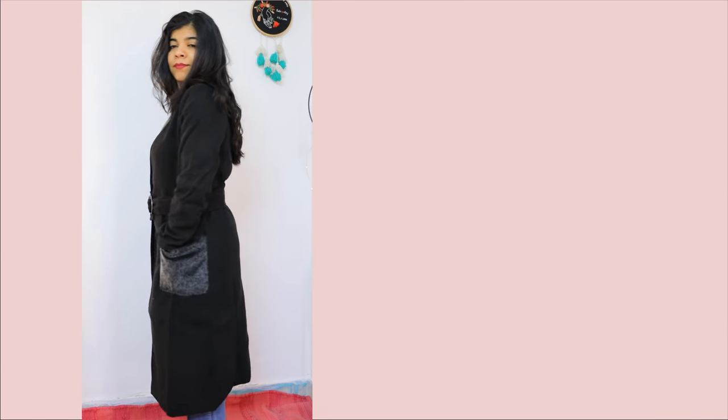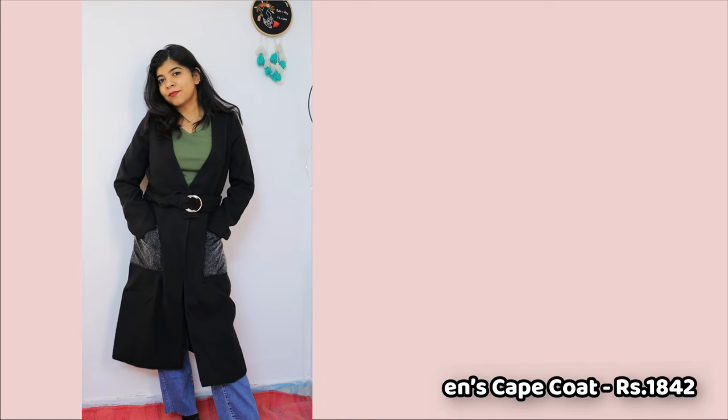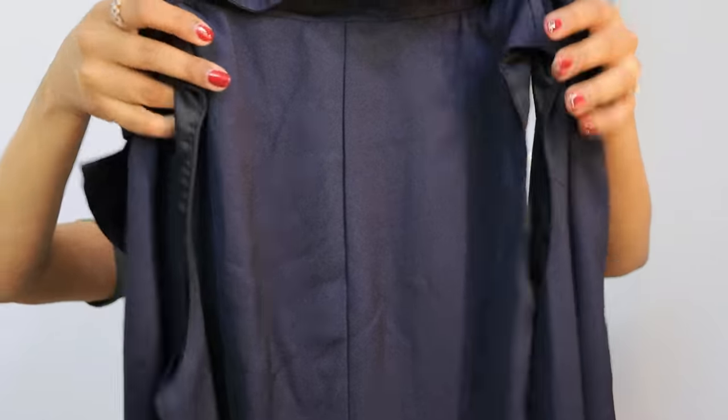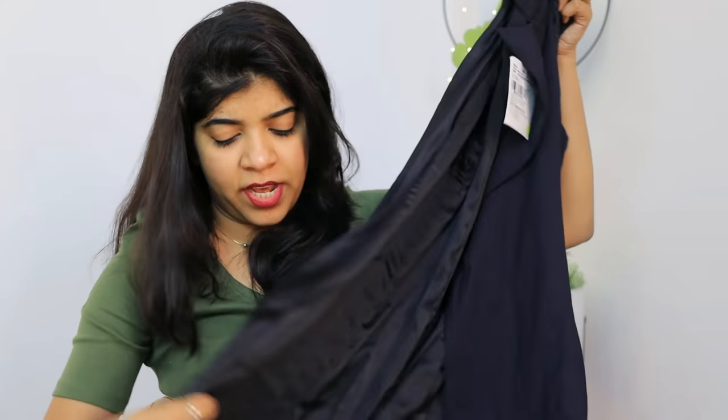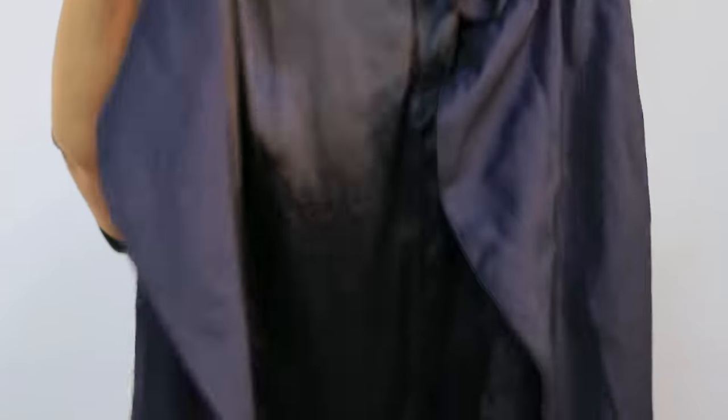After that I also got this trench-style piece — this is not strictly for winter, you can wear it in other seasons too. It's like a long jacket, half sleeveless. You can wear it as a one-piece or normally as a long jacket. I really like it and since it's not strictly seasonal I can carry it anytime.